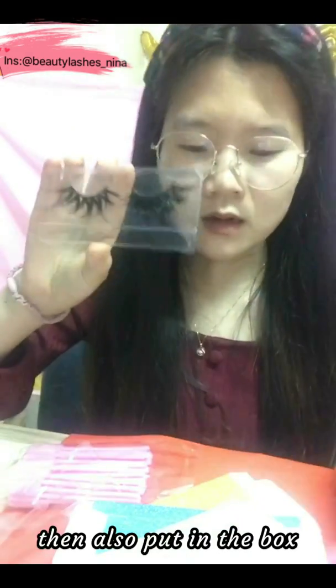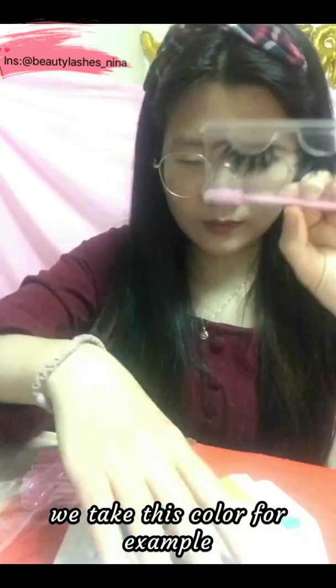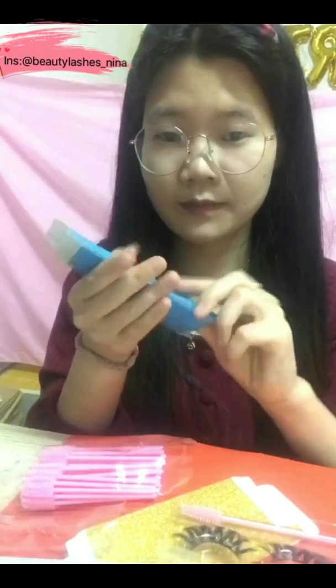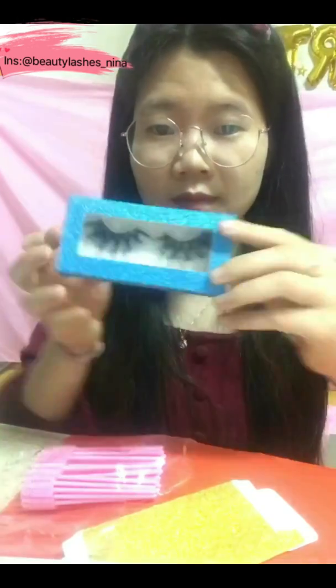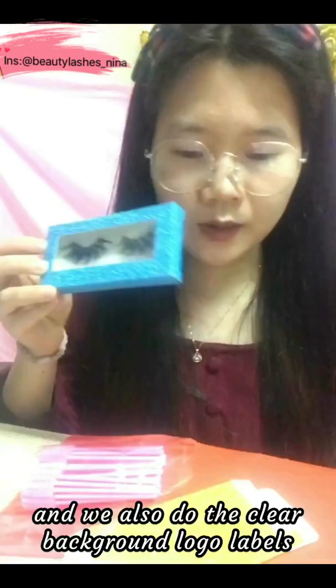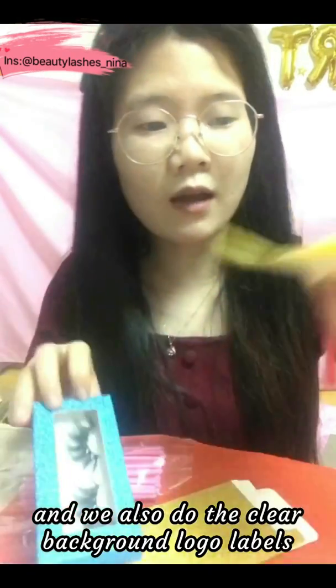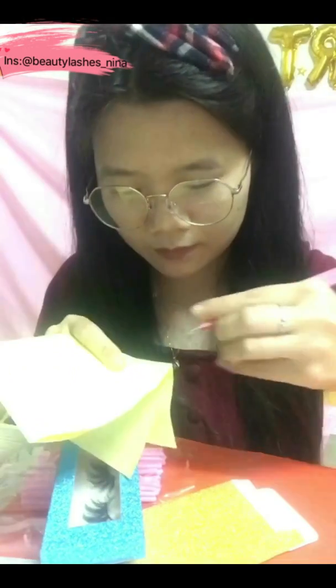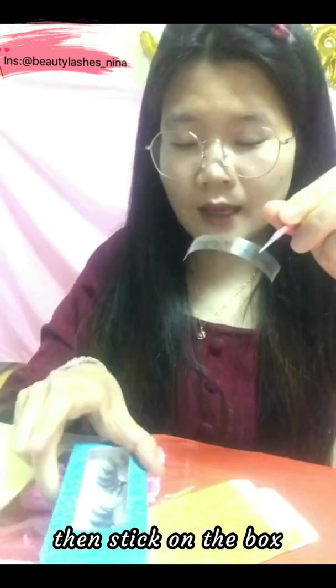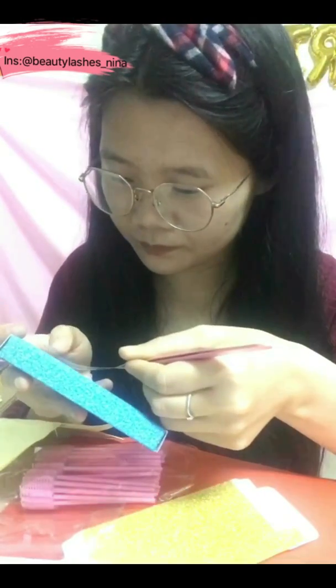First we change the trays, then put the short lashes in the box. We can use different colors — for example, we play with this color. It looks very pretty. We can also do a clean background logo label, and then stick it on the box.